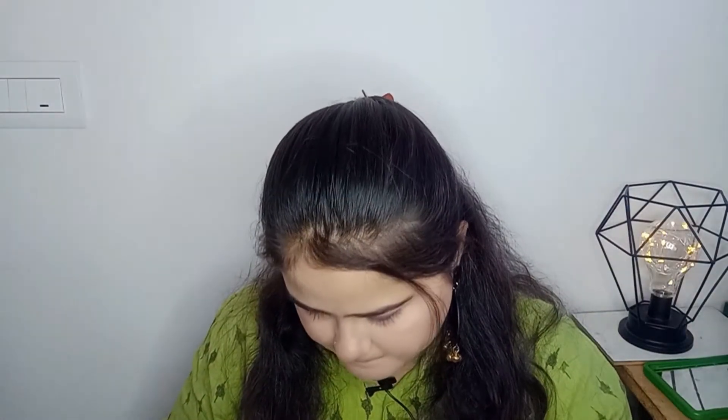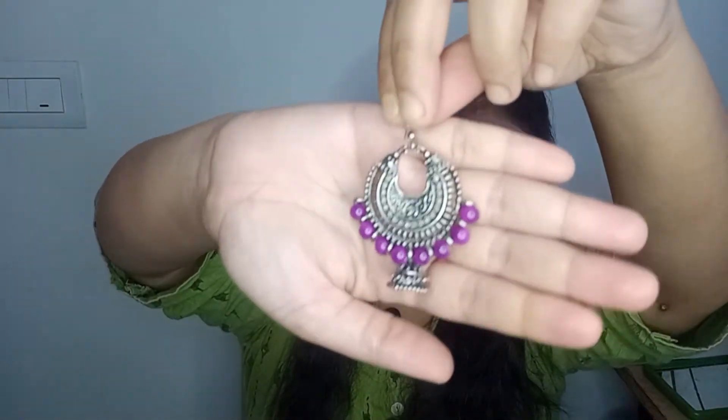Next I have this jhumka in purple color. It has a hook, so if you're running out of time you can just put it on quickly. It will save your life because it goes with white, black, solid colors. The purple color is beautiful and it has an oxidized silver finish, which is also amazing and goes with everything.